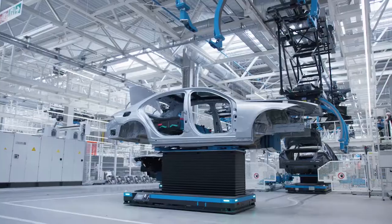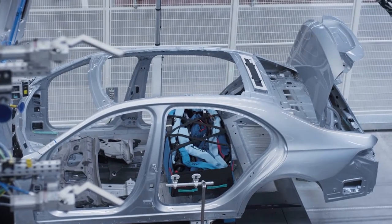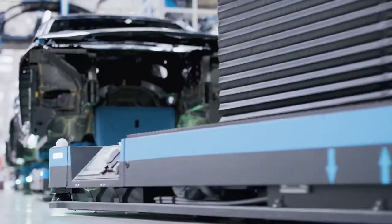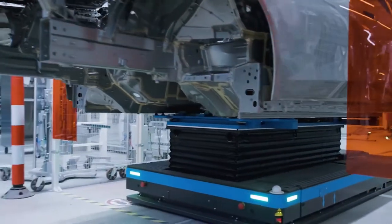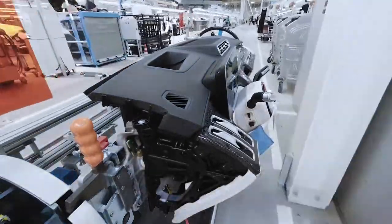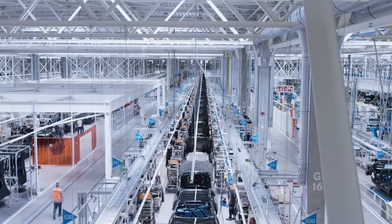This allows a switch from continuous to cycled operation. The vehicle remains in one position, appropriate for automated activities such as the installation of the roof. If a new vehicle model necessitates the integration of an extra piece of equipment, it is only necessary to change the route of the automated guided vehicle. In addition, the more than 400 AGVs are used to transport assembly materials to the line in pre-commissioned shopping carts.